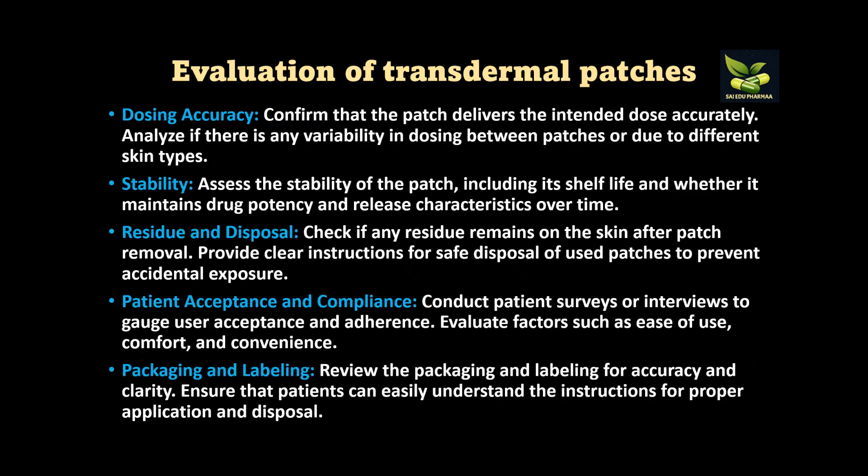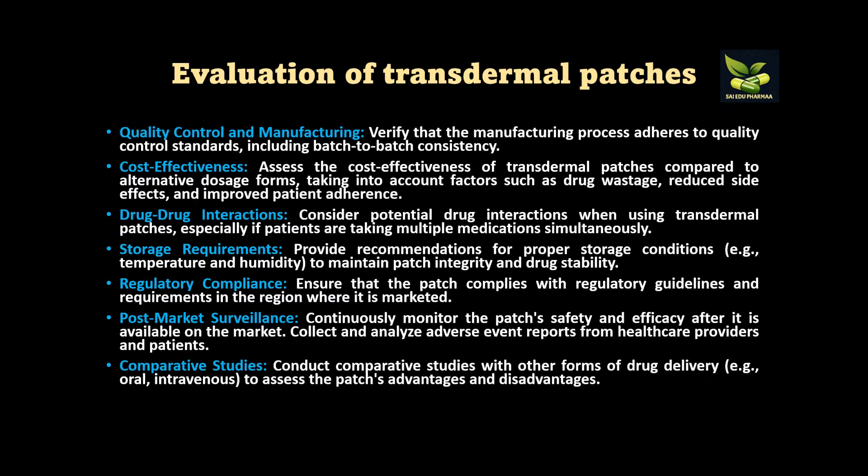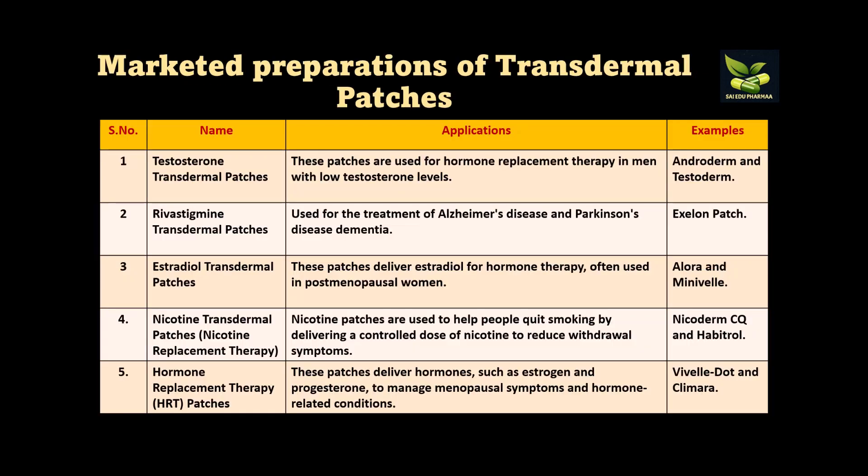Additional evaluation parameters include dosing accuracy, stability, residual drug content and disposal, patient acceptance and compliance, and packaging and labeling. Further quality parameters include quality control, manufacturing cost-effectiveness, drug-drug interaction, storage requirements, regulatory compliance, post-market surveillance, and comparative studies.